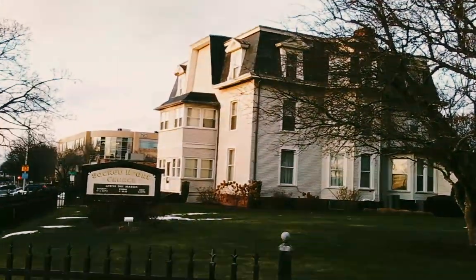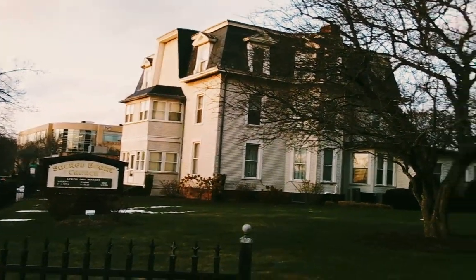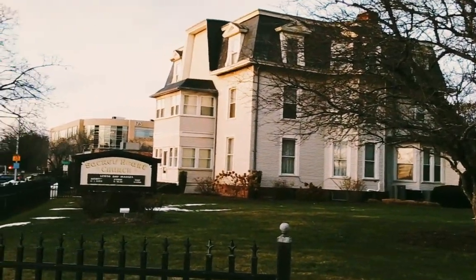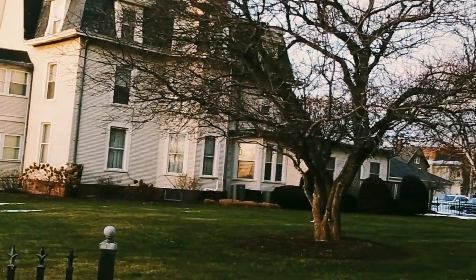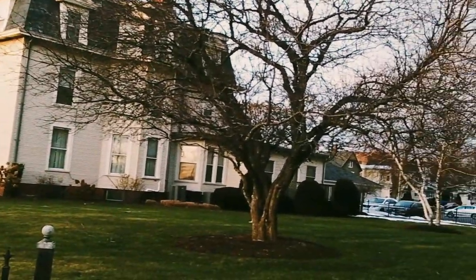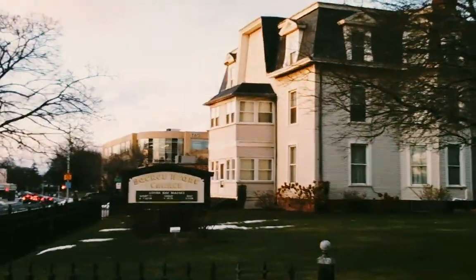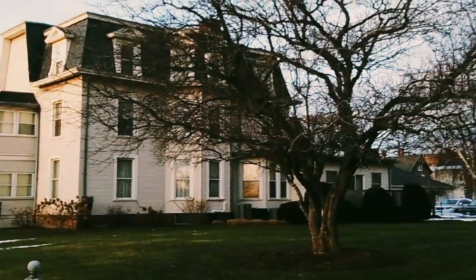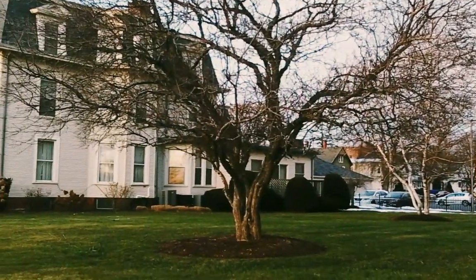This is a Second Empire building. It predates Sacred Heart itself — it probably is from the 1860s. It was bought by Sacred Heart to be the rectory, and it housed the priests. There was a school in between the rectory and the convent, and the school has been taken down — the Sacred Heart school. And Everett Street is in the back, on the side of this rectory.